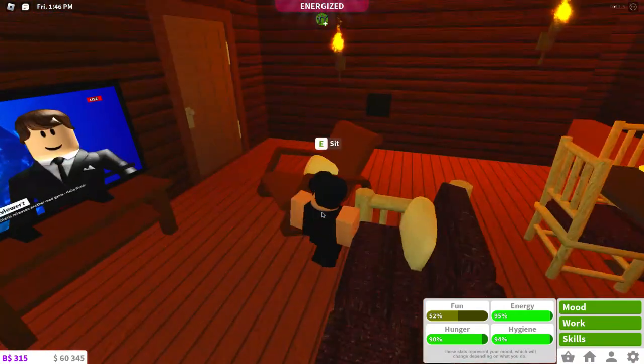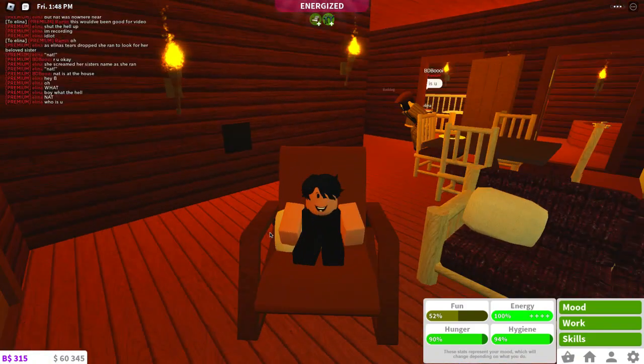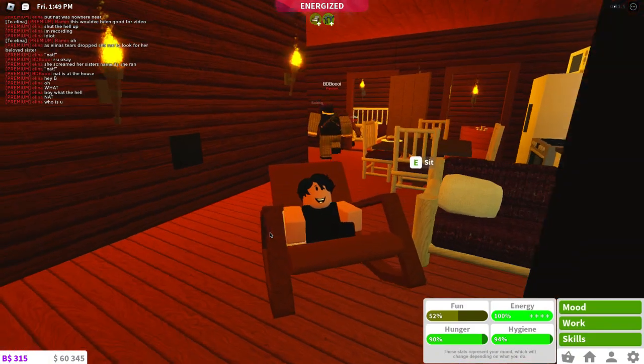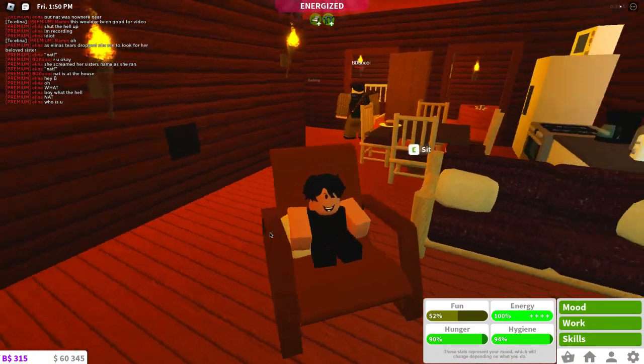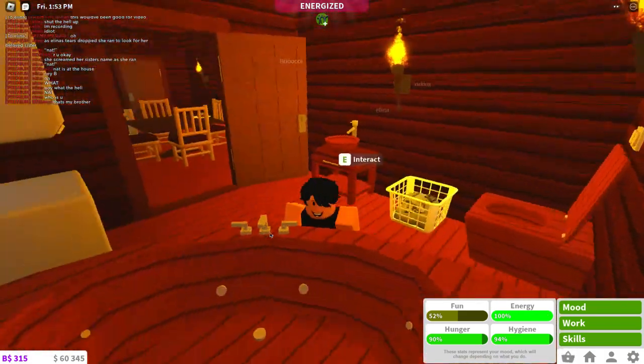This is a chair right here. Also don't mind my tiny avatar. You have one rocking chair right here which is pretty cool. I like it. We also have like a table right here which is pretty cool. We also have this right here.